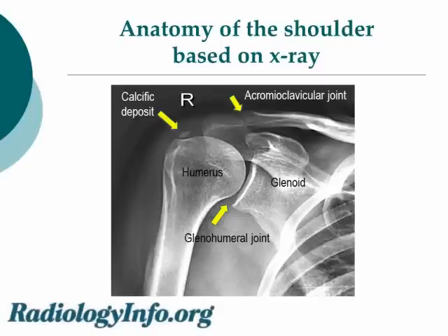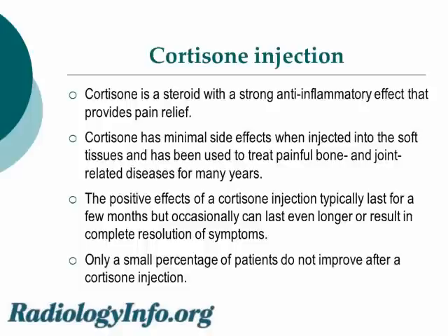Notice the calcific deposit is this little area of white density by the shoulder joint. Cortisone is a steroid with strong anti-inflammatory effect and pain relief. Cortisone has minimal side effects when injected into the soft tissues and has been used to treat painful bone and joint-related diseases for many years. The positive effects of cortisone injection typically last for a few months, but occasionally can last even longer or result in complete resolution of symptoms. Only a small percentage of patients do not improve after a cortisone injection.